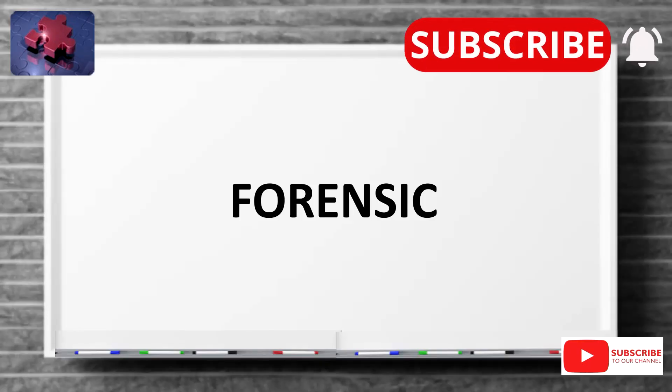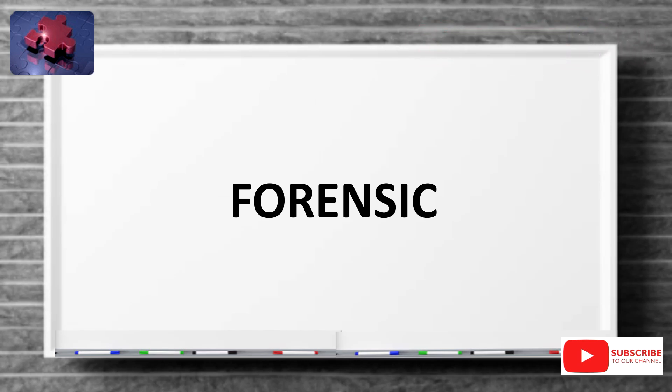Hello everyone. Welcome to Tells Vietchenry. Today, November 16th, our word of the day is forensic.